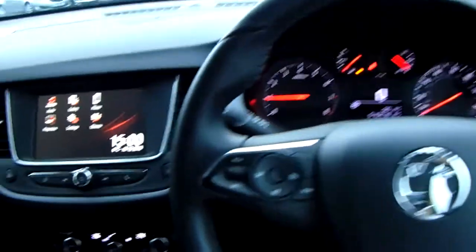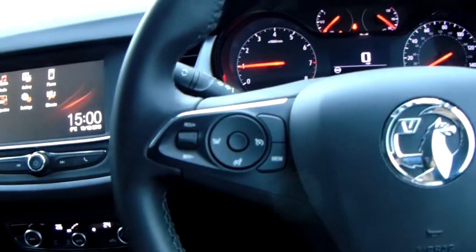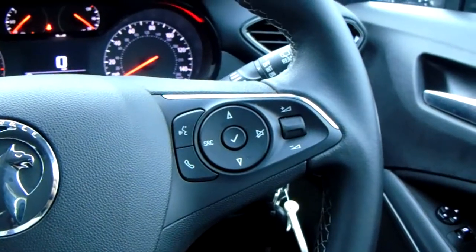Moving on to the steering wheel, on your left hand side you have your cruise control and speed limiter, which will help take a little bit of the stress off for those long journeys. And on your right hand side there are controls for the hands free and audio as well.